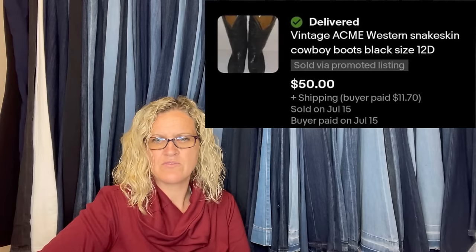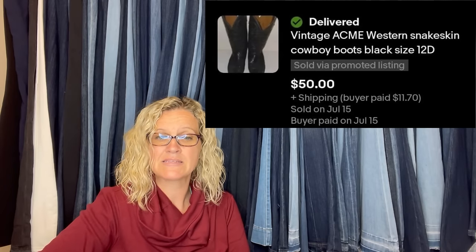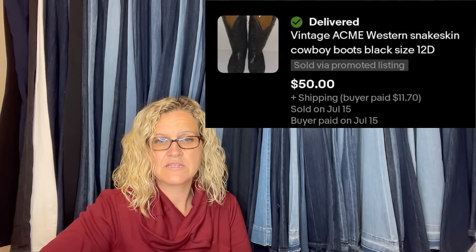These were free to me — my grandfather's snakeskin boots. Sold in about a week, listed high at $90 and took a best offer of $50. They are vintage ACME Western snakeskin cowboy boots.